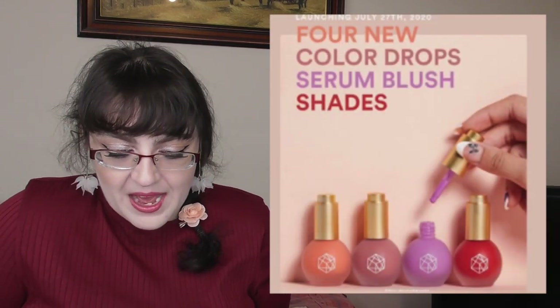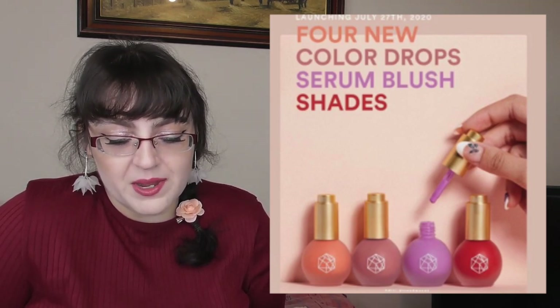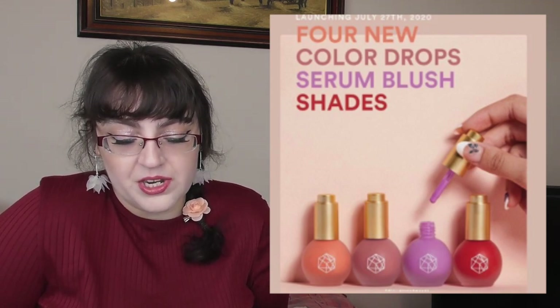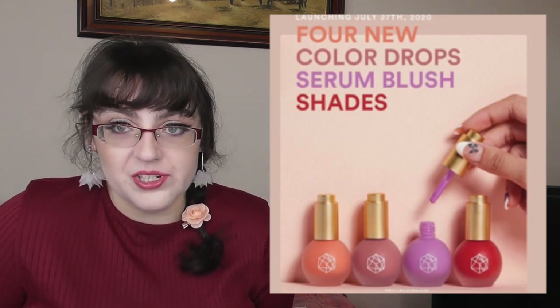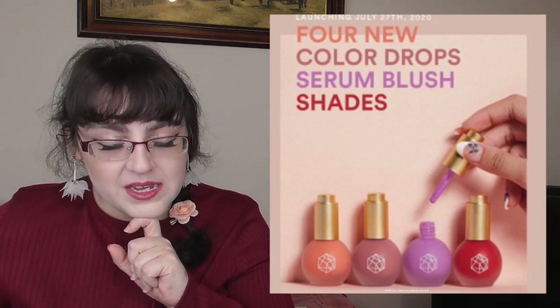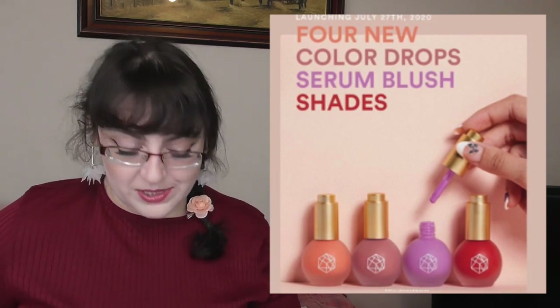EM Cosmetics have come out with four new shades of their serum blushes at $25 each: Peachy Peach, Venetian Rose (a rosy nude), Little Lilac, and Cherry Splash (a red). They were available July 26th. If you're into liquid blushes they're apparently really nice, but I think they're an American brand, so for those of us in Europe the customs costs make it impractical.